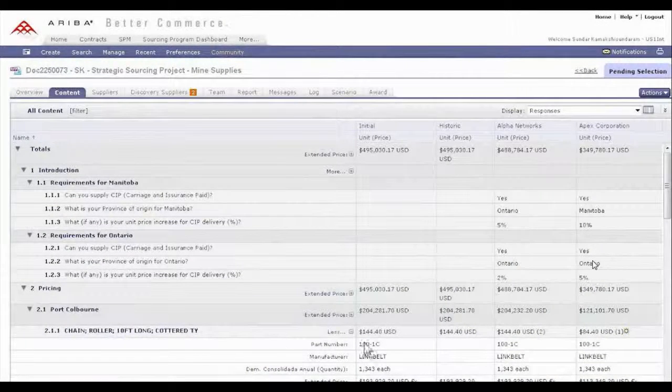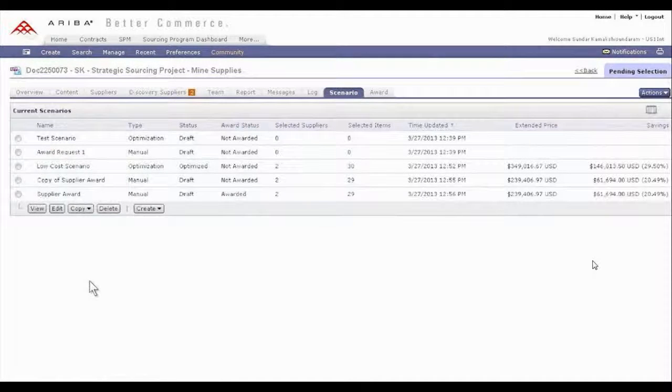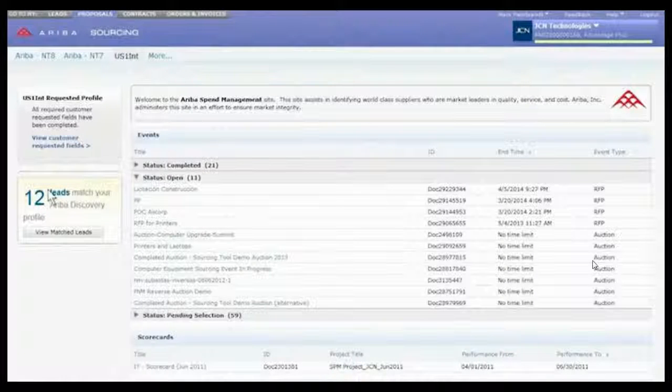Utilizing the solution's comprehensive project dashboards, you're not only able to effortlessly manage and execute events, but also improve bid competitiveness using Ariba Discovery, which provides access to over 1 million suppliers across 20,000 product categories in 115 countries. As the most widely used strategic sourcing platform in the world, Ariba Sourcing also offers the ability to create and analyze various sourcing scenarios and derive optimal award allocations.